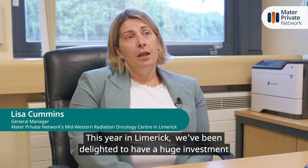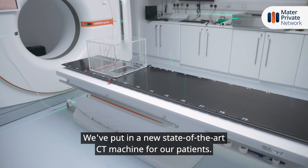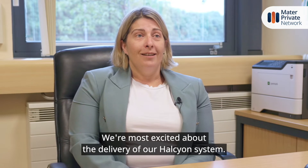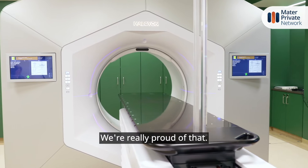This year in Limerick we've been delighted to have a huge investment with regards our radiotherapy service. We've put in a new state-of-the-art CT machine for our patients. We're most excited about the delivery of our Halcyon system — that's our LINAC for treatment. We're really proud of that.